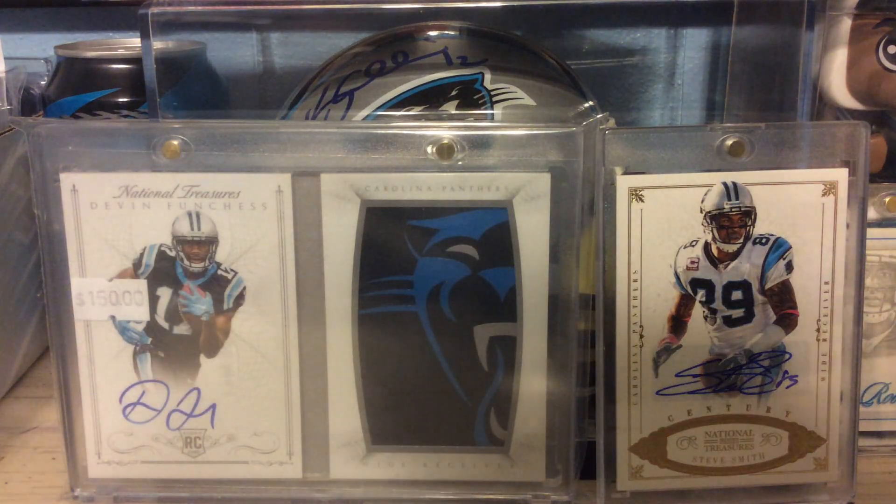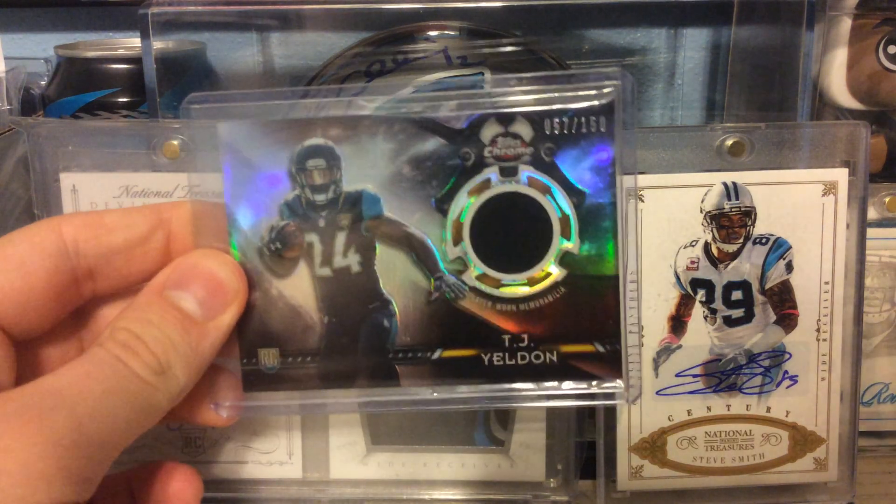From 2015 Topps Chrome, this is the Black Refractor Rookie Relic numbered to 150 of TJ Yeldon.